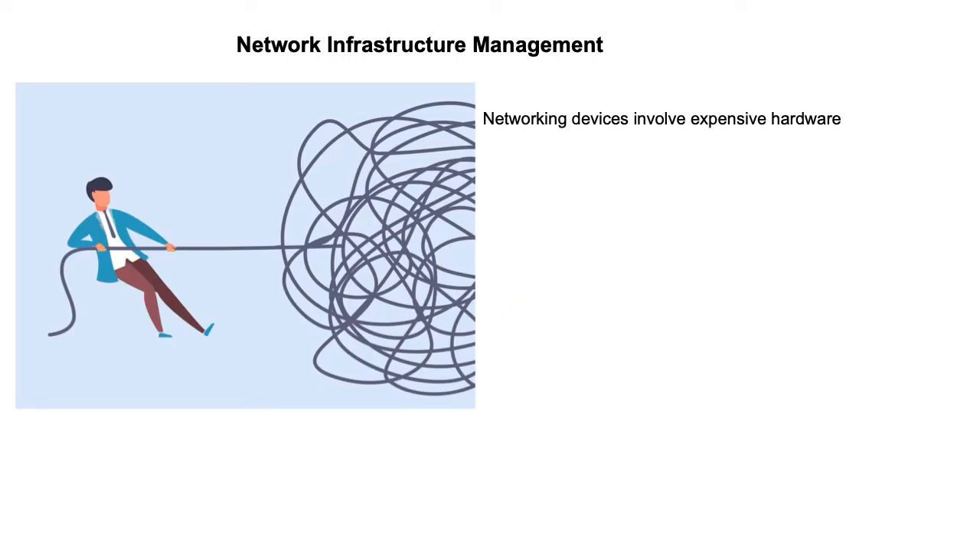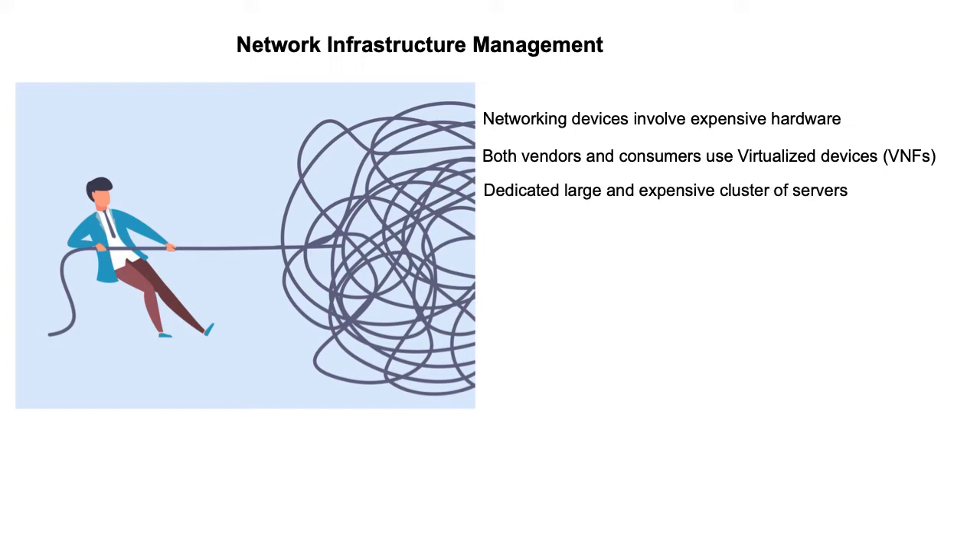Networking devices involve complex and expensive hardware and software. Both vendors and consumers use virtualized devices — VNFs — to test, train, telemetry and troubleshooting. This requires a dedicated, large and expensive cluster of servers with high capex and continuous large opex.